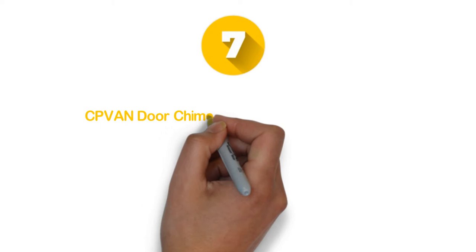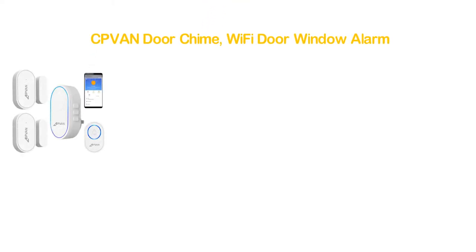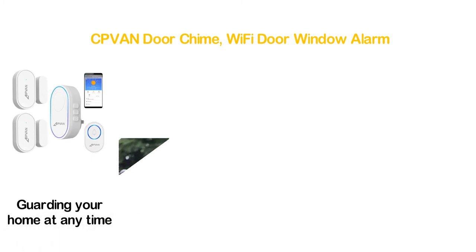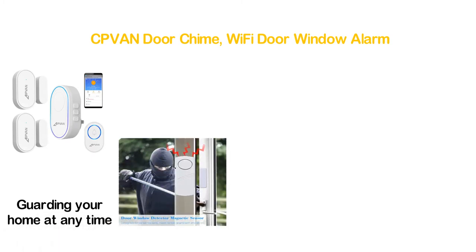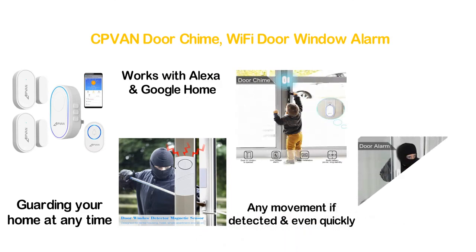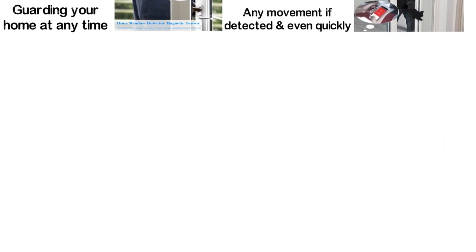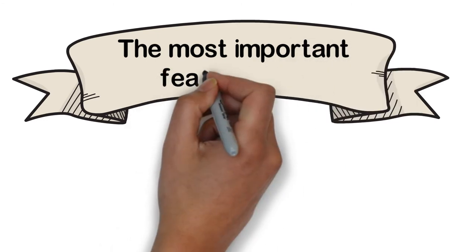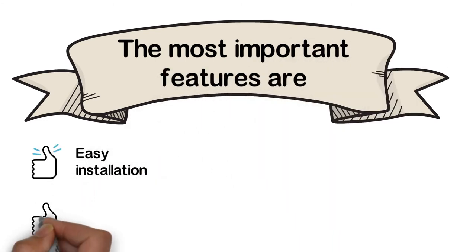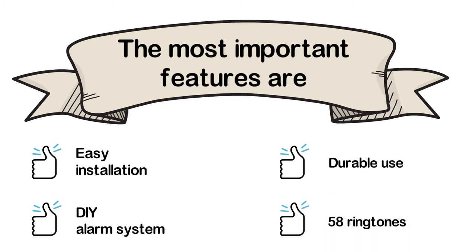Starting our list at number 7: CPVAN door chime, Wi-Fi door window alarm. One of the best options for guarding your home at any time. It is very easy to use and it works with Alexa and Google Home. You will get a notification for any movement if detected. It is able to work with a wireless range of 1000 feet in open areas. The most important features are: easy installation, DIY alarm system, durable use, and 58 ringtones.